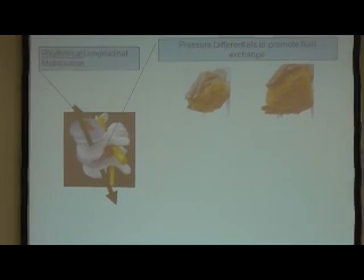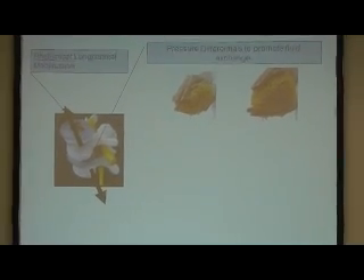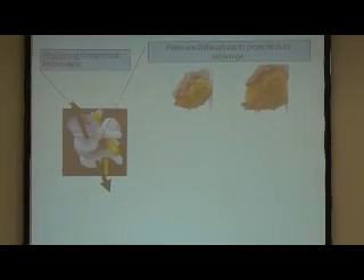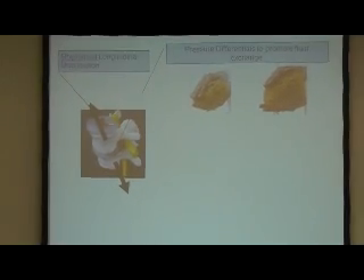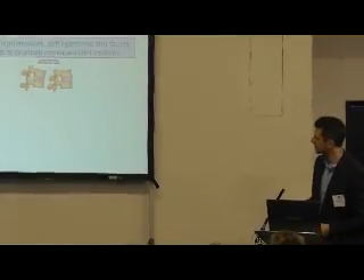If you think of the sponge effect - discs are really like a big sponge. They have very poor blood supply and they rely on nutrition by exchanging fluid in and out of the disc. That's how they excrete waste products and absorb nutrients. If that disc is getting degenerate and very sluggish, there's not much exchange of nutrients going in and out of that disc because the whole segment is stiff and breaking down. What it really needs is better nutrition. Because of that mobilisation effect, it's also going to work the soft tissues and muscles as well.